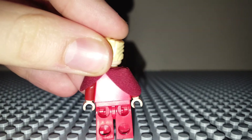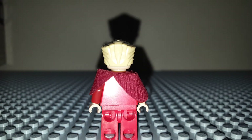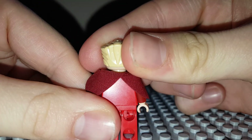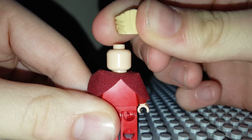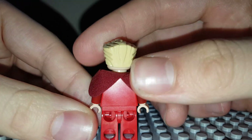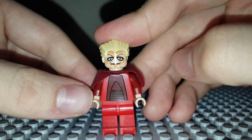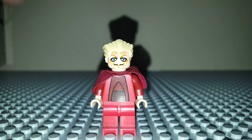I'll show you guys the back of the minifig. You have to remember this is 2009, so there's no back printing, no double-sided faces, or anything — no leg printing — because of what year this came out.